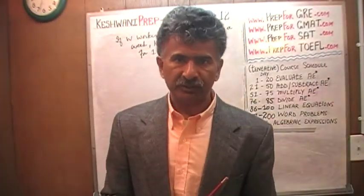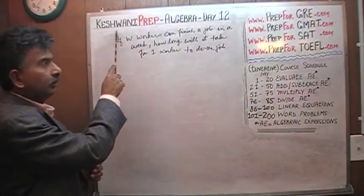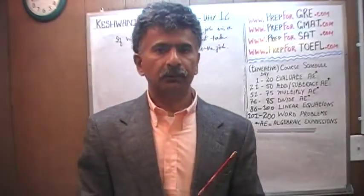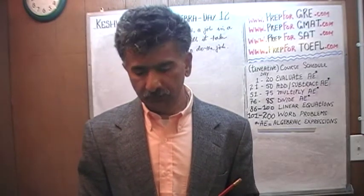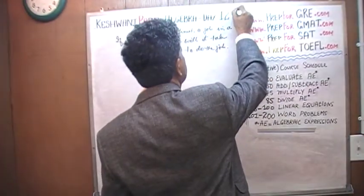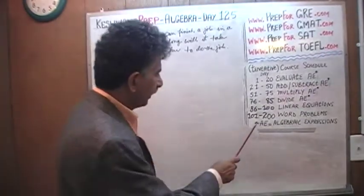Hello, my name is Keshwani — that's K-E-S-H-W-A-N-I. We're here because we want to learn algebra. Today is our lesson number 125.